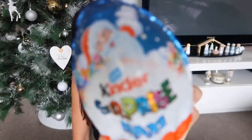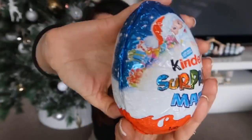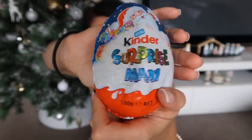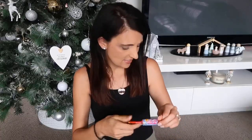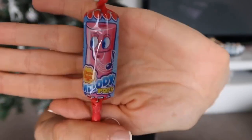The next chocolate thing he's getting actually got squished in the bag, which is such a bummer, but it's this Kinder Surprise Maxi — a Christmas themed one that comes with a little toy inside. It is quite squished but I'm sure it will still taste yummy. And the last edible thing is just a Chupa Chups whistle lollipop — I remember these from when I was a little girl and loved them, so I had to throw one in the stocking.